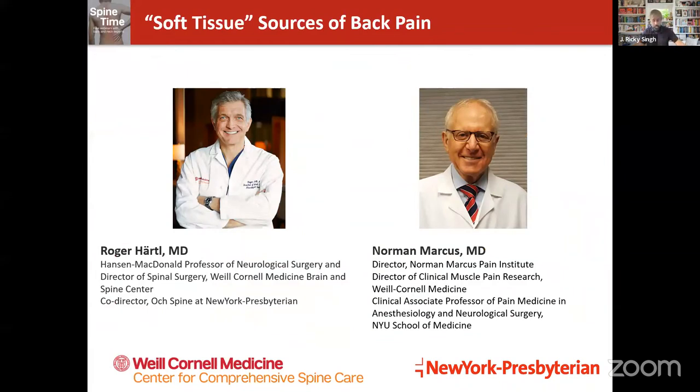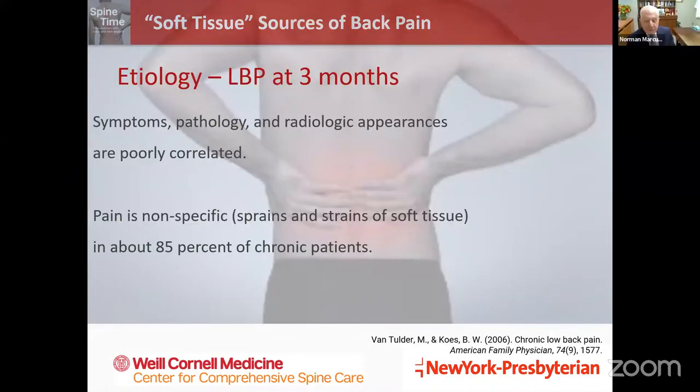This talk is certainly in line with those topics. The reason we chose this topic today is that many times patients come in with an MRI highlighted and annotated saying they have degeneration or stenosis, and we put a lot of emphasis on structural things without enough stress on mechanical issues and soft tissue. Today we'll talk to Dr. Roger Hartl, director of spine surgery at Weill Cornell, and Dr. Norman Marcus, director of the Norman Marcus Pain Institute, who specializes in clinical muscle pain research.